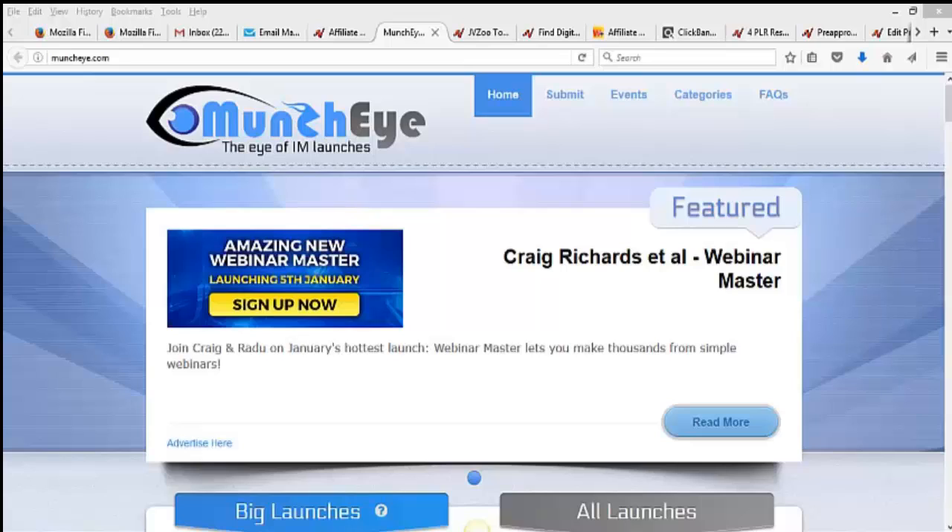In this video I want to quickly go through how to find affiliate products to promote. Let's start with internet marketing, home business, and make-money-online related affiliate products. The first place I go to find these types of products is MunchEye.com.